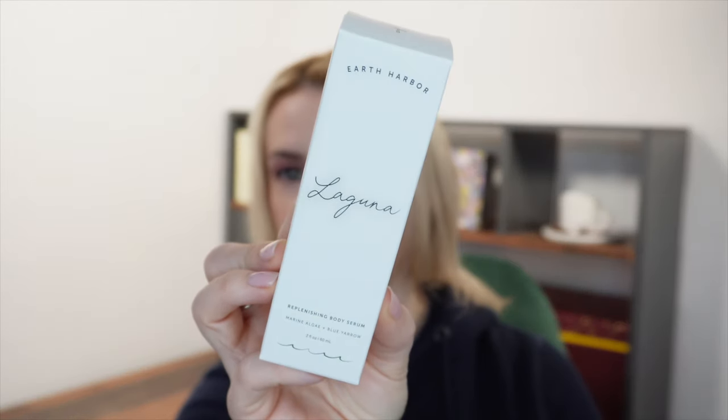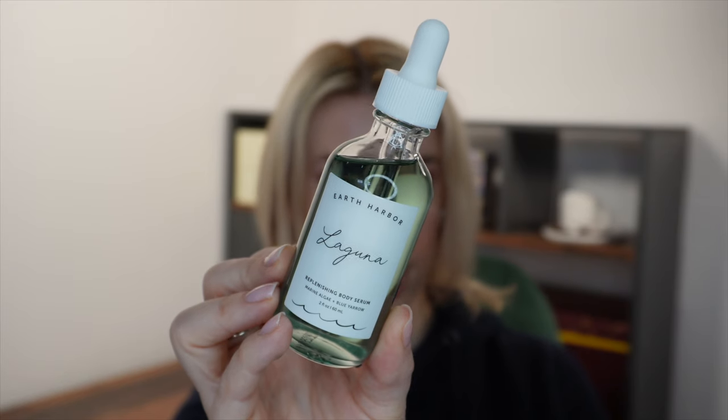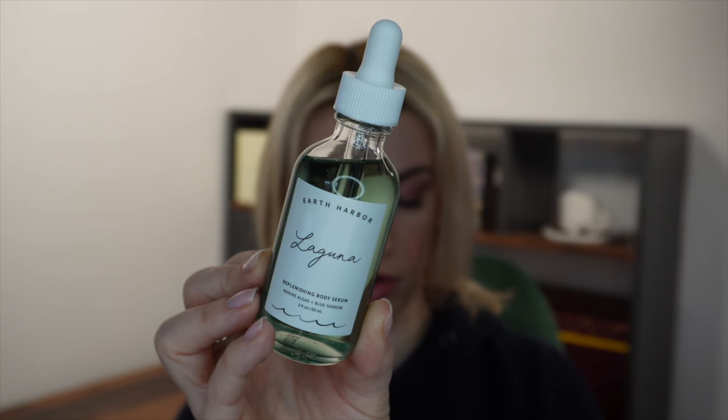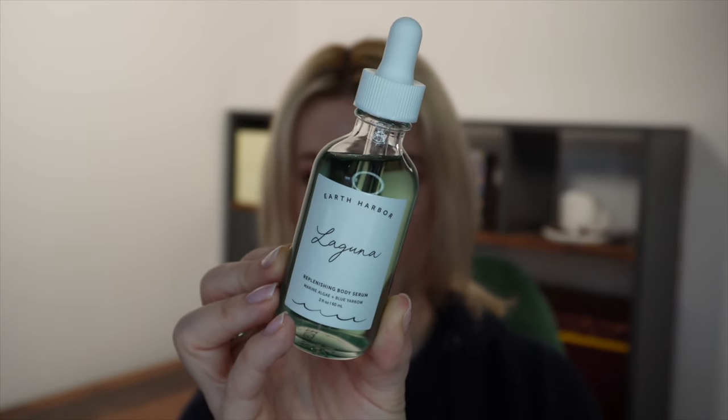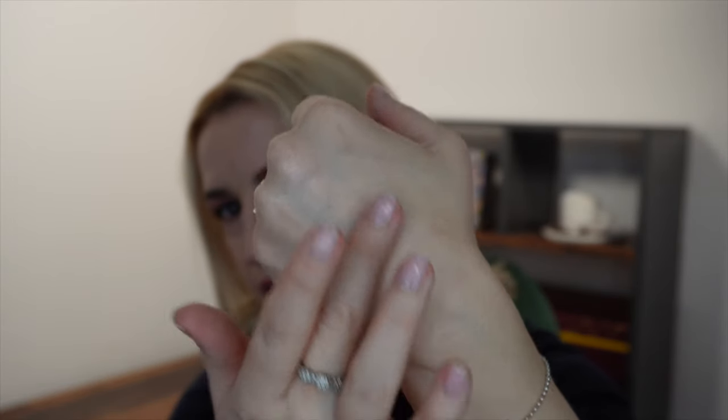The first product this month is from Earth Harbour — we've had a few Earth Harbour products in this subscription box before, but not this specific one. This is the Laguna Replenishing Body Serum. It's plant-based, no GMOs, cruelty-free, vegan, fair trade, sustainable, woman-owned and small-batch made. It's worth £22. It has a nice fresh scent and is a really lightweight oil, easy to absorb — even better applied to wet skin straight after the shower. It's a blend of botanical oils including blue yarrow, marine algae, coconut, rosehip and primrose, delivering deep nourishment, hydration and a gorgeous lustre.